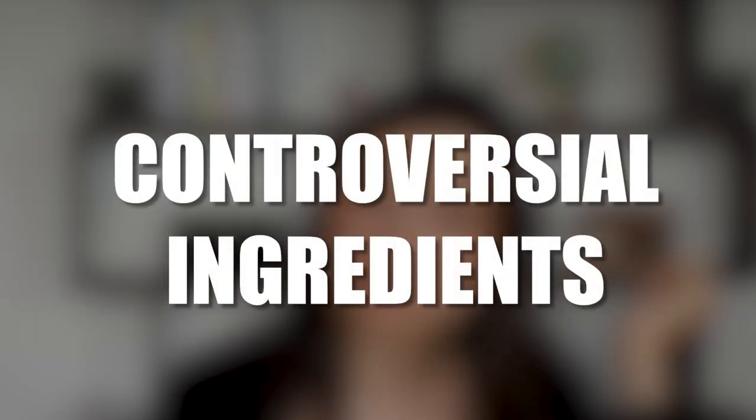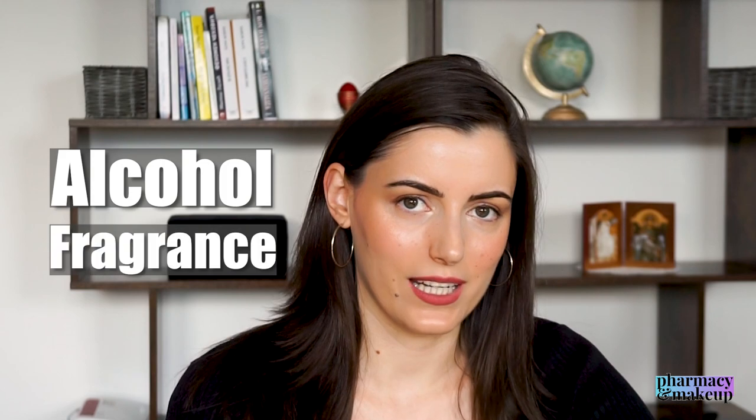Now we have two controversial ingredients: alcohol and fragrance. I keep repeating myself in all my videos — alcohol is not a controversial ingredient for me. But I put it in this segment because I know a lot of you don't like alcohol in your products, so I emphasize this only for you guys. For me, alcohol is not a controversial ingredient.